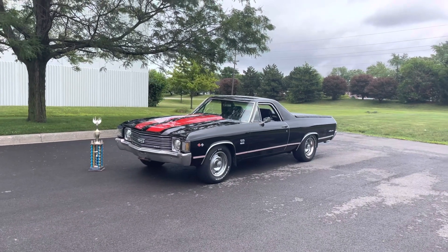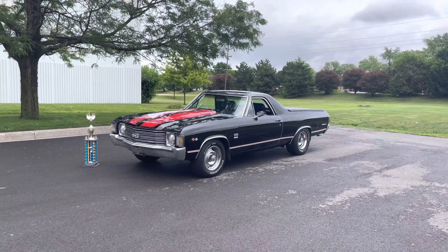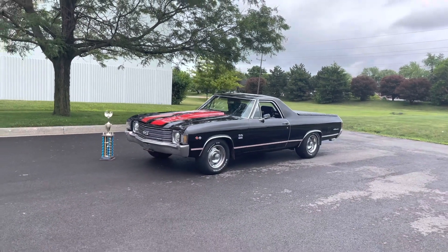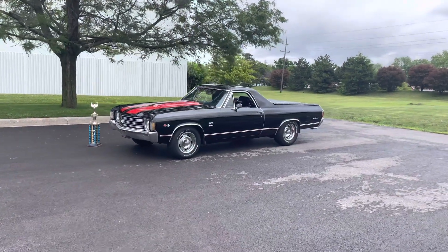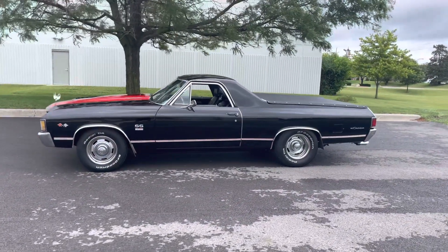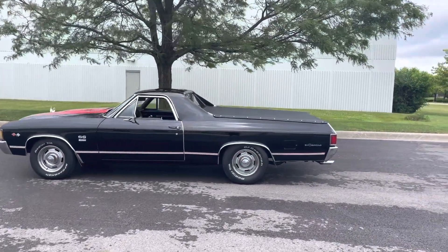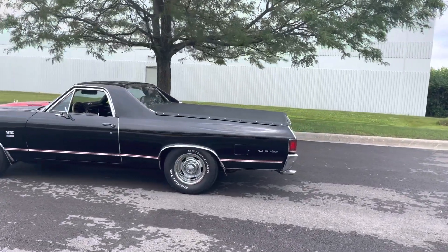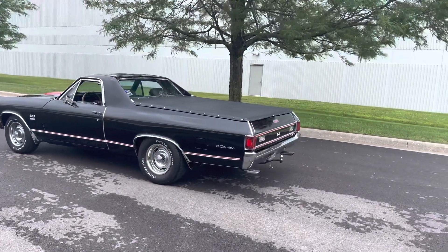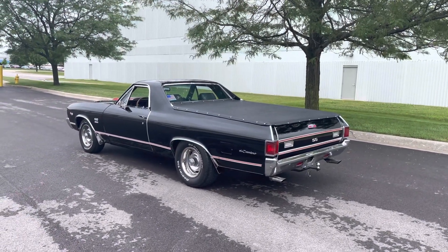We're going to walk the car and I'm going to point out any blemishes on the exterior. First, I just want to show you the stance of the car. As you can see, the rally wheels look great on the car. The stance looks excellent with the BFGoodrich Radial TA tires, the chrome rear bumper, and the stainless steel around the wheel opening moldings — all in very good condition. It's got the mud flap setup — really cool. It's a really cool looking pickup truck, which is what these are referred to.